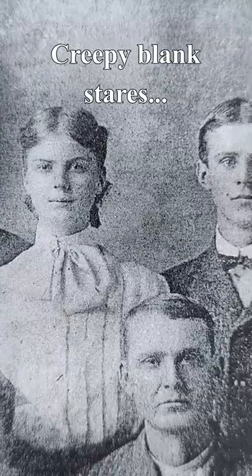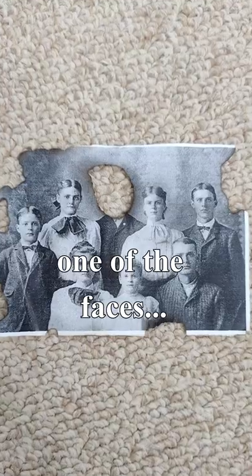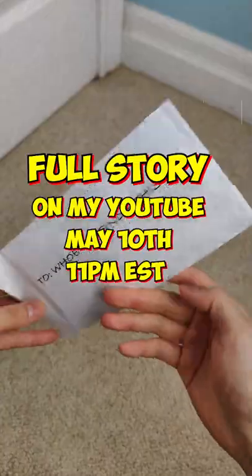I took a closer look and noticed all the faces had the same blank stare, but one of the heads was completely burnt. I don't think this was meant for me, but I'm curious — what's in the envelope?